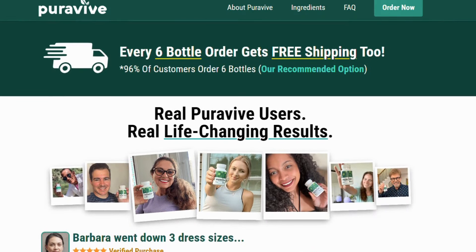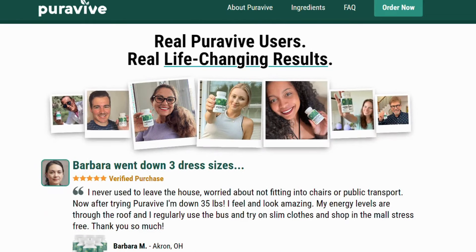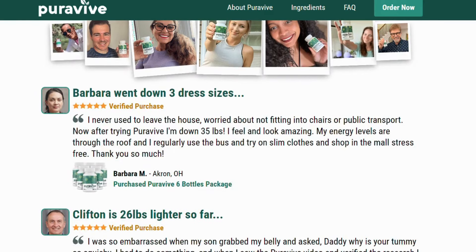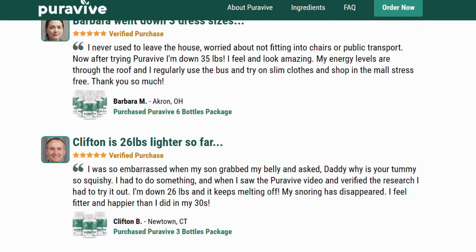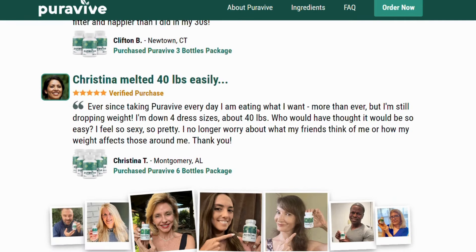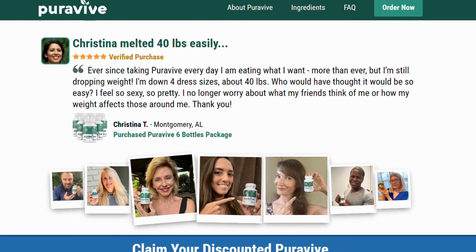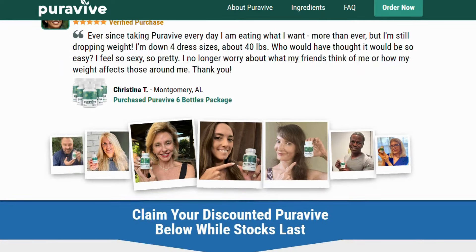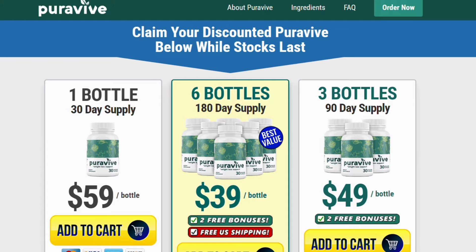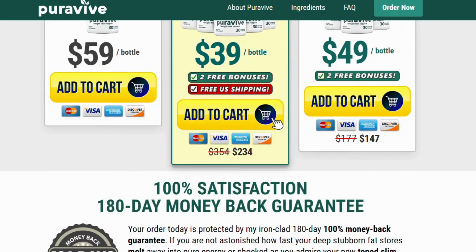For those of you who don't know, BAT levels are your brown adipose tissue, which is an enzyme in your body that helps your body to melt down fats. And of course, if you are just storing fats and it's not working, your body's BAT levels are certainly very low. So what PuraVive will do is naturally help you to raise your BAT levels so that your body can naturally melt down those fats.